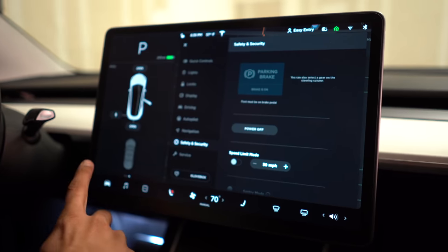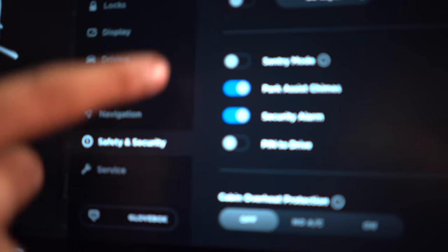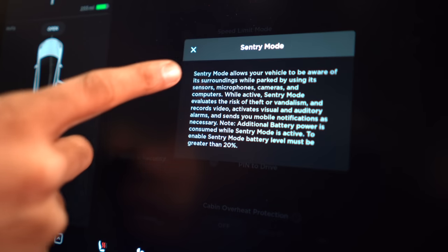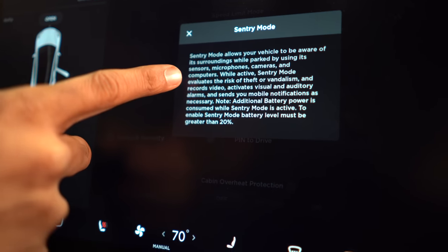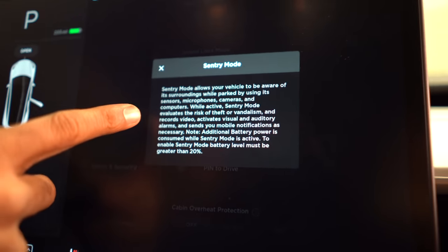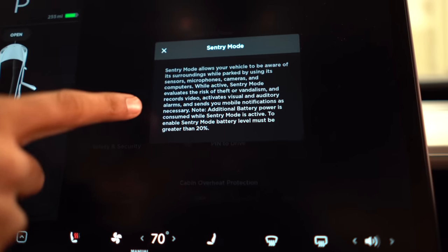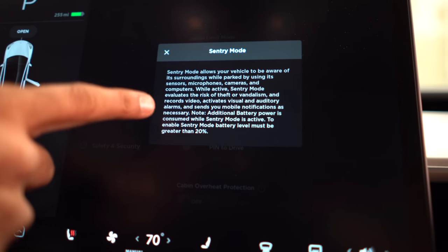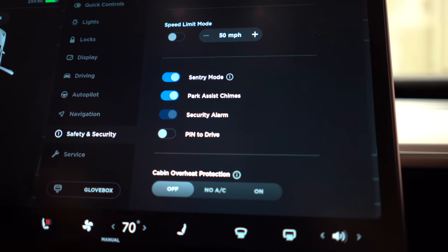The first thing we're going to look at is under Controls, under Settings, Safety and Security. If you scroll all the way down, you're going to see sentry mode. If we click on the eye, it gives you a lot about sentry mode — allows your vehicle to be aware of its surroundings while parked by using its sensors, microphones, cameras, and computer. While active, sentry mode evaluates the risk of theft or vandalism and records video, activates visual and auditory alarms, and sends you mobile notifications as necessary. You need at least 20% battery or greater. So let's go ahead and turn on sentry mode.